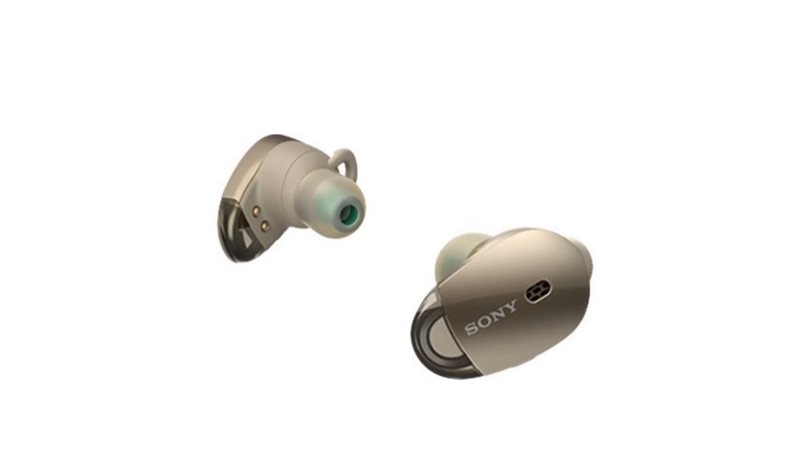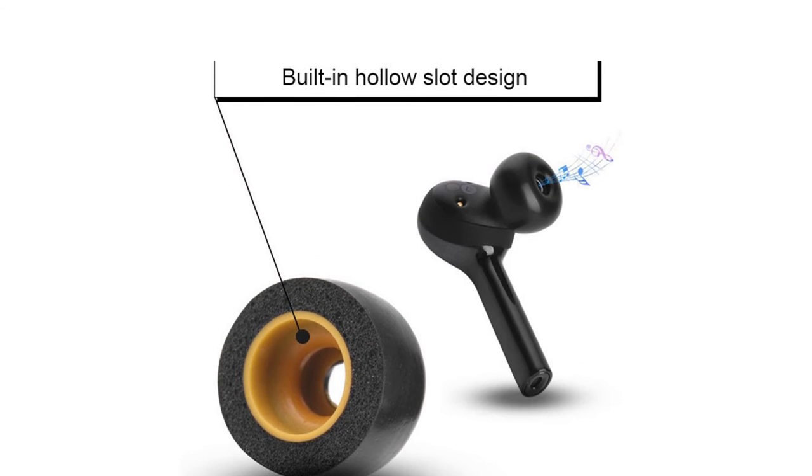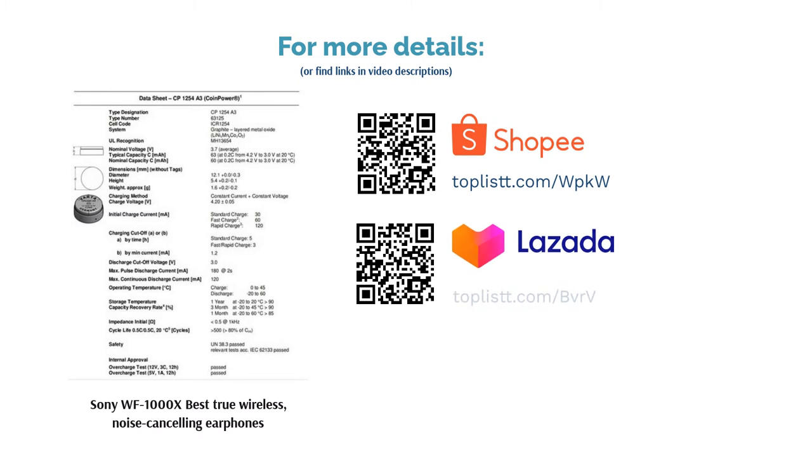And don't worry about noise cancelling — you can even customise it according to your preferences via Sony's Headphones Connect mobile app. Moreover, the earphones have a pretty reasonable and durable battery life, with continuous playback of up to 9 hours.